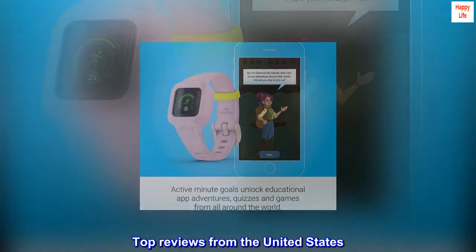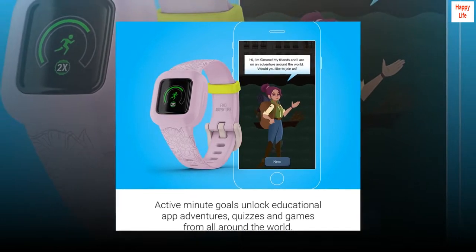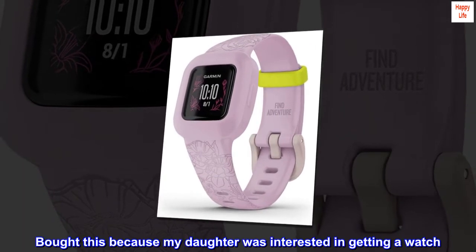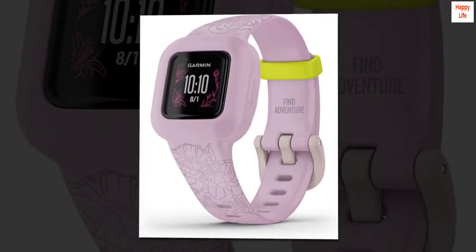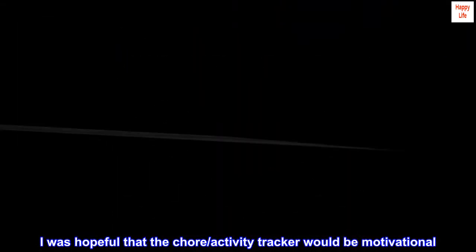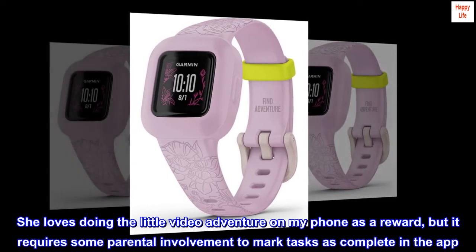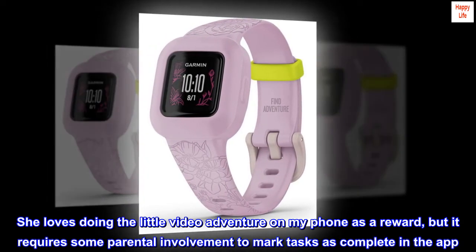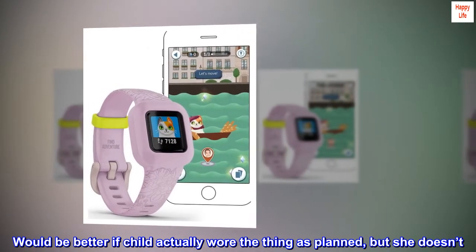Top reviews from the United States. Good watch for kids. Bought this because my daughter was interested in getting a watch. I was hopeful that the chore activity tracker would be motivational. She loves doing the little video adventure on my phone as a reward, but it requires some parental involvement to mark tasks as complete in the app. Would be better if the child actually wore the thing as planned, but she doesn't.